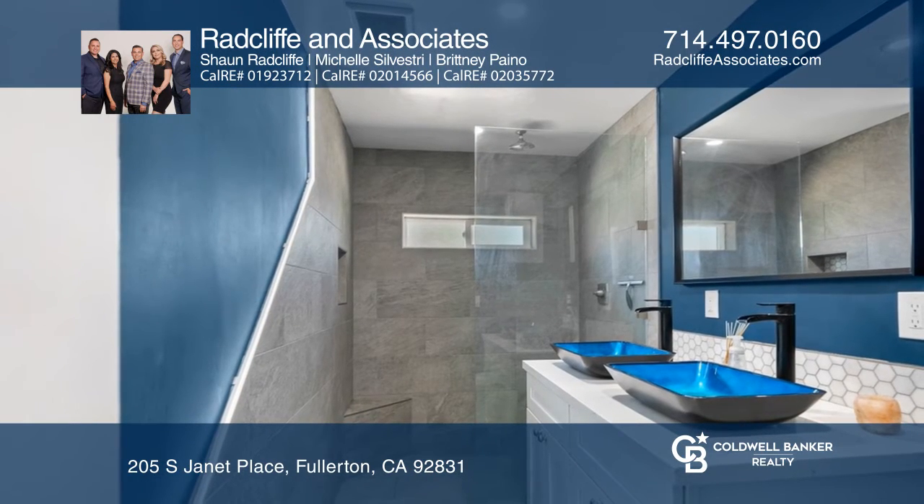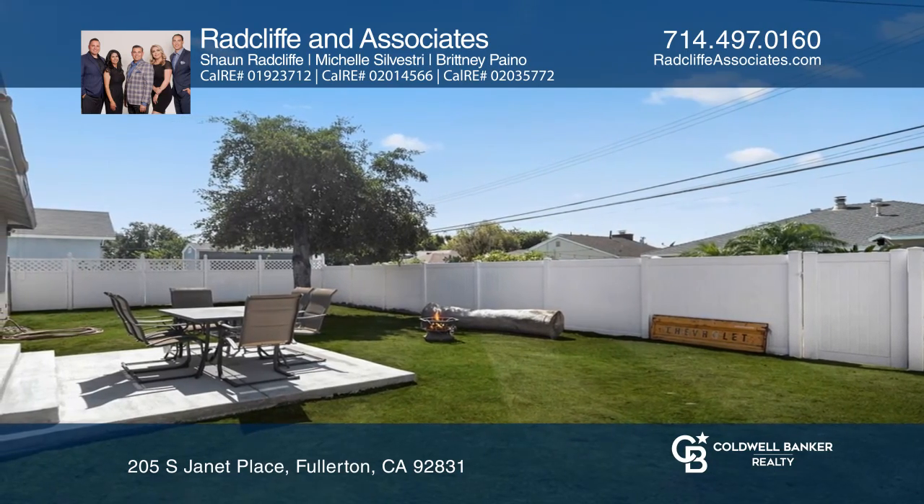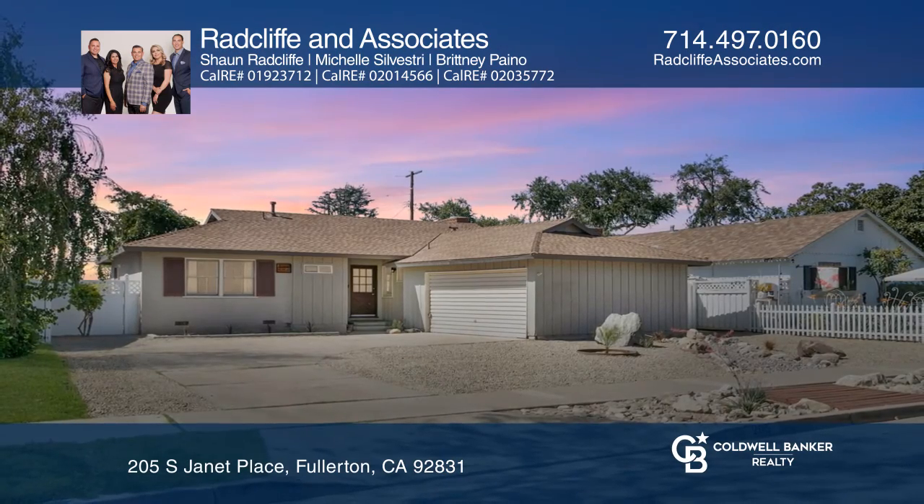The expansive backyard offers plenty of space to ideally entertain guests. Make your dream home a reality by calling Radcliffe and Associates.